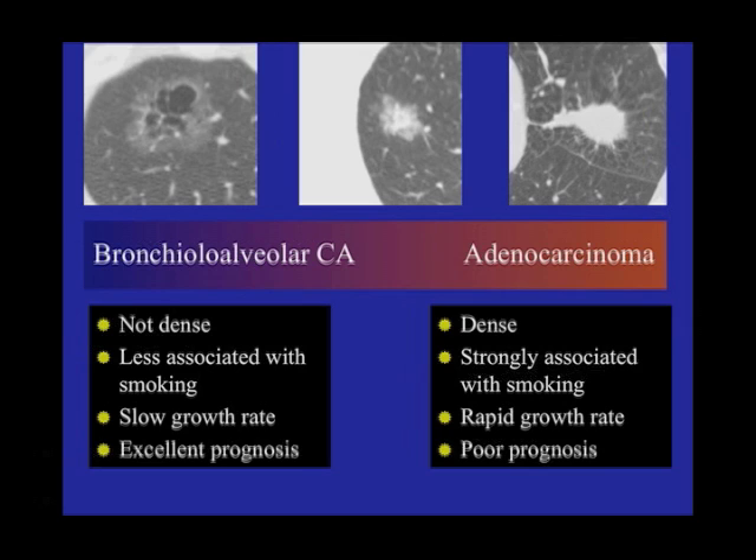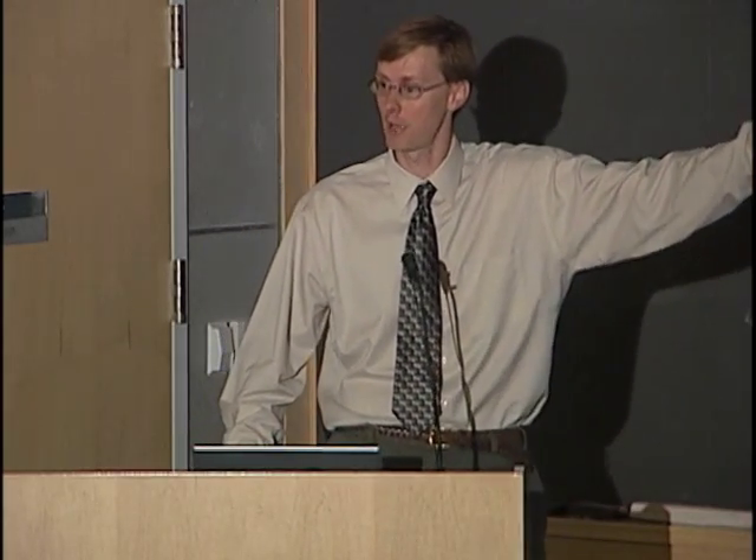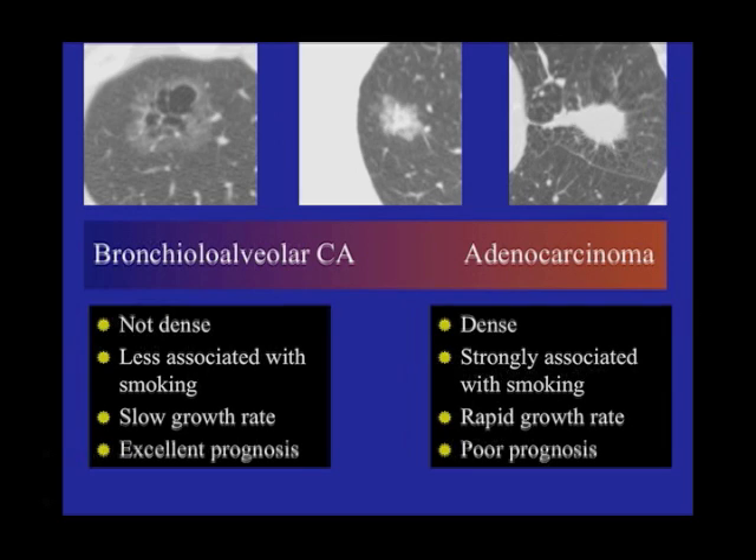I showed this slide to show you that there are a significant number of these slow-growing cancers, and I think a lot of people in the public don't know this. We think lung cancer has a terrible prognosis, but in reality, a lot of the lung cancers we pick up now — because we use CT so frequently — have a much, much better prognosis.